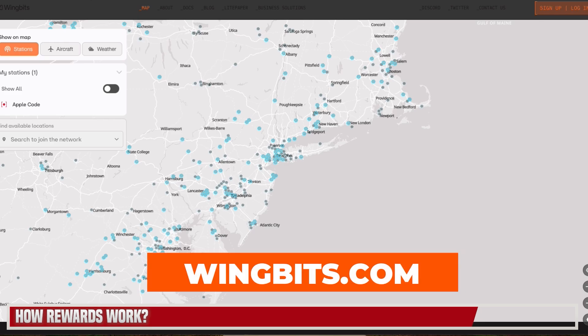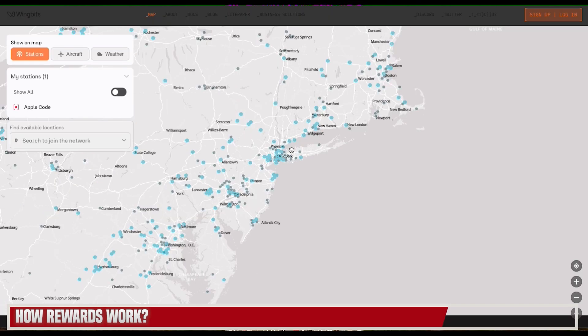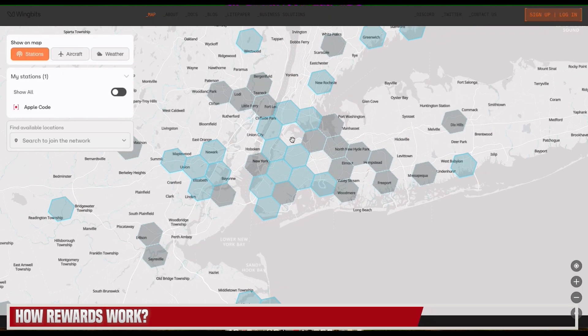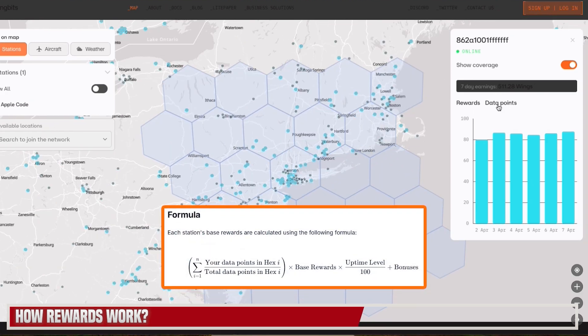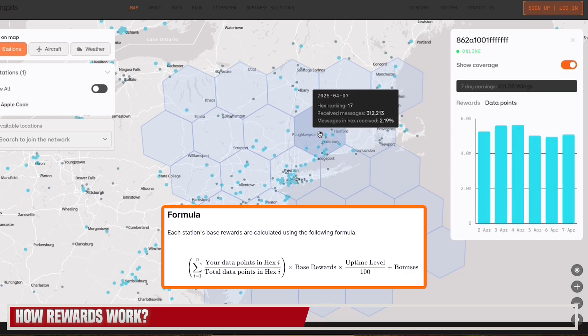You can go onto wingbits.com and click on Map at the top to see a map of all reserved and claimed locations. I'd suggest you go to your location first to make sure your resolution 6 hex has not been claimed. Looking at how rewards are calculated: number one, you have your data points in your hex divided by the total number of data points, depending on how much data you're collecting. The second formula is your base rewards — each resolution 3 hexagon has 2.4 WINGS distributed proportionally between all stations covering that hexagon.